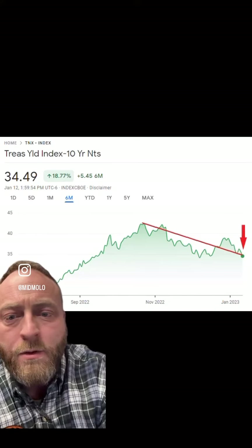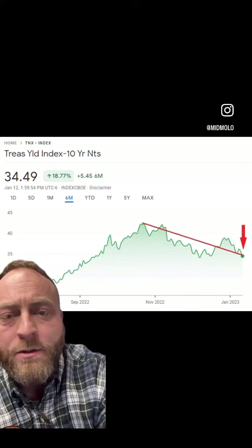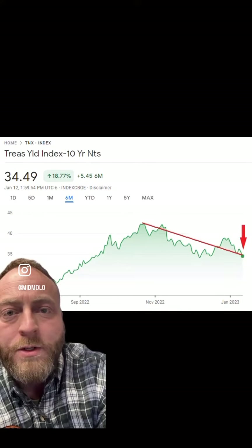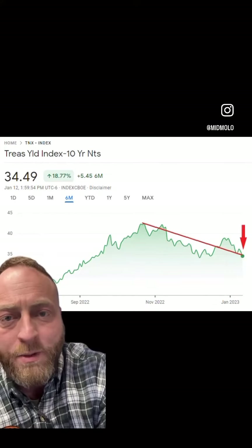So if you look at this chart right behind me, you're going to see it's a chart of the 10-year treasury yield. As you see that yield go down, most of the time you are going to see mortgage rates follow in the same direction. So if the 10-year treasury yield goes down, mortgage interest rates typically follow in that same direction — they're going to go down as well.